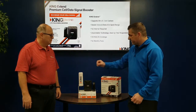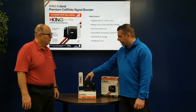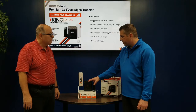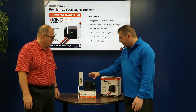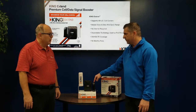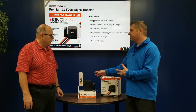This portion here is the antenna that goes on the roof, and this is the brain unit. You'll run a coaxial cord from the antenna into the brain — the brain runs on 110V, so you just plug it into a regular outlet. Then a coaxial cable goes to the actual extender or booster. It's a pretty simple hookup; you'd want to mount it in the center of your coach.